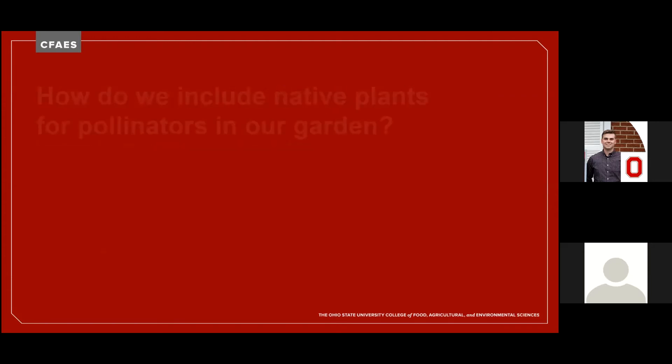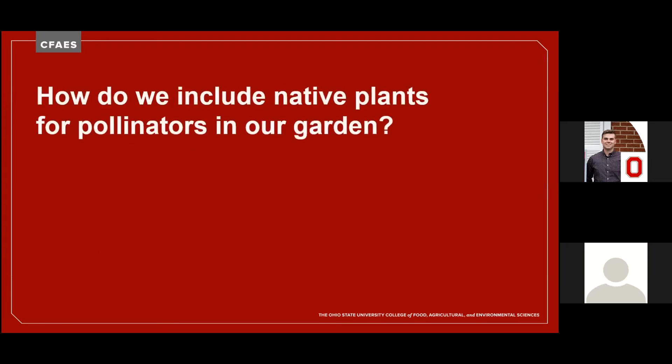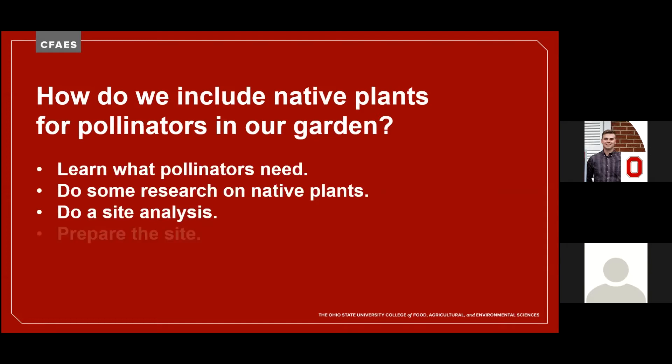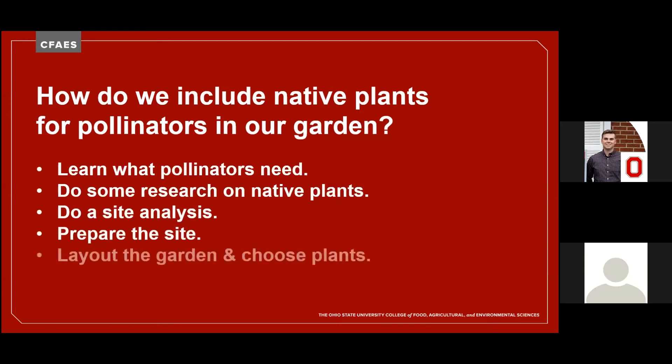So how do you go about planning and planting your pollinator garden? First of all, you'll need to learn what pollinators need. Then you'll want to do some research on native plants. You'll do a site analysis of where you plan to put this garden or of the garden where you'll be including native plants. You'll want to prepare any new beds, then lay out any new gardens and choose your plants.